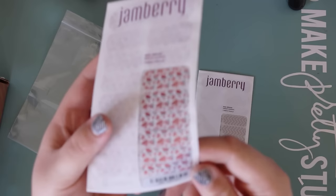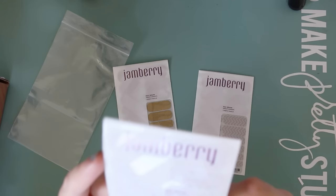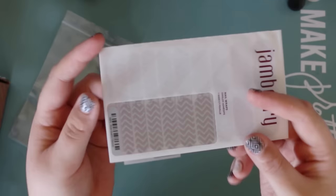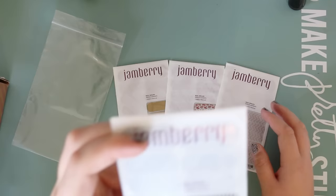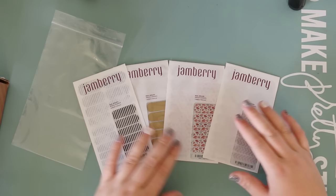Then there's this one called Paper Hearts, released with the Valentine's collection. I wasn't going to get it but I just had to — it looked super pretty. The hearts are metallic, which I didn't realize. This one is called Rose Quartz Chevron — one of the color-of-the-year wraps. Pantone released colors of the year and this year it's Serenity and Rose Quartz, so Jamberry released wraps to match. The wrap they sent me is a cool black-and-white stripe, which is a very neutral wrap you can use for almost anything.